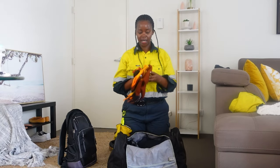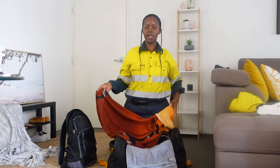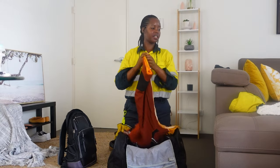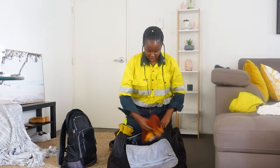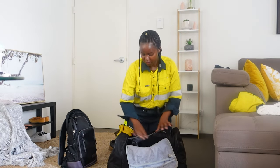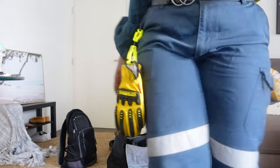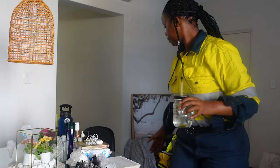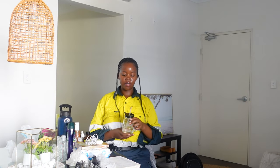I also like bringing my pajamas as well. Let me go and grab those now.